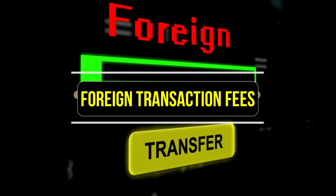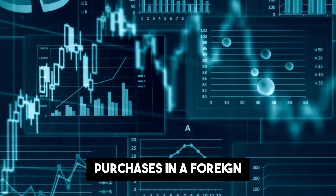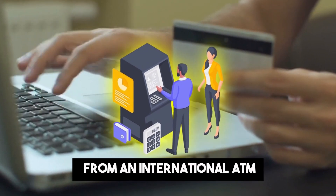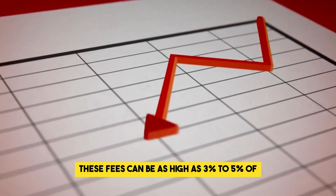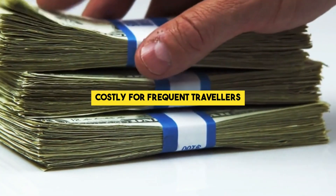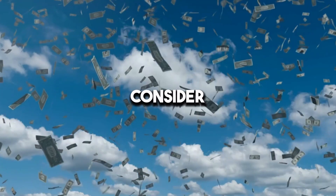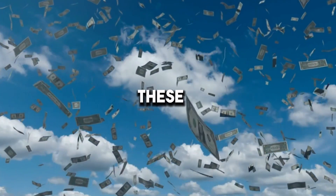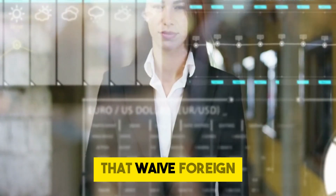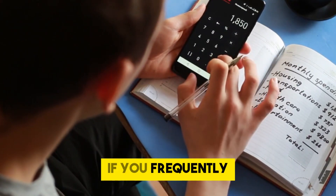Foreign transaction fees. Foreign transaction fees are charged when you make purchases in a foreign currency or when you withdraw cash from an international ATM. These fees can be as high as 3% to 5% of the transaction amount, making them particularly costly for frequent travelers. To avoid foreign transaction fees, consider using a credit or debit card that doesn't charge these fees. Many banks offer travel-friendly cards that waive foreign transaction fees, which can save you a significant amount of money if you frequently travel abroad.